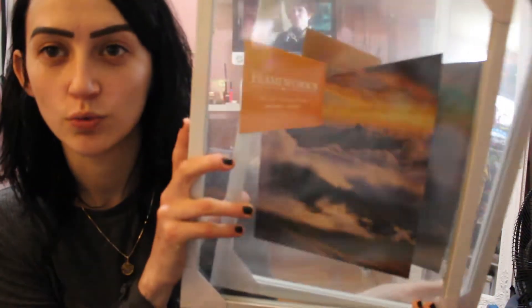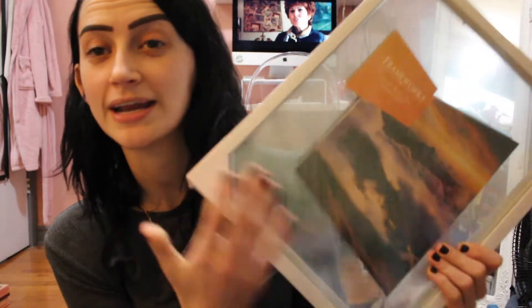I also picked up some clear see-through frames, which I thought were really cool. I have concert tickets and things I like to put in frames, but I don't like regular frames because they don't match the color of my room. These ones are white and almost glass-looking, so I really like them — I'm probably going to frame everything tonight.